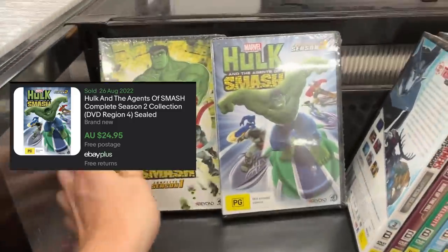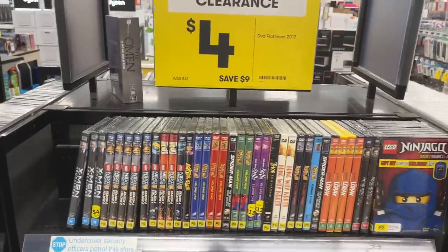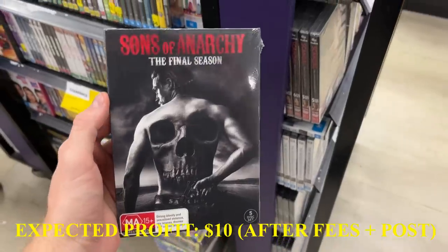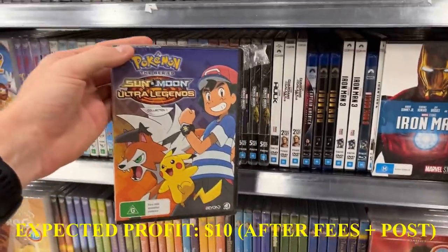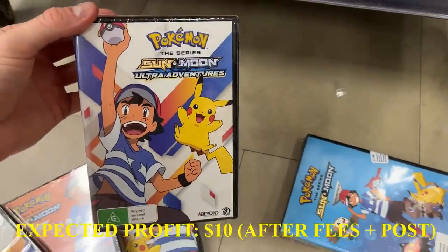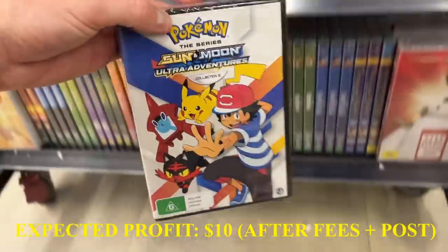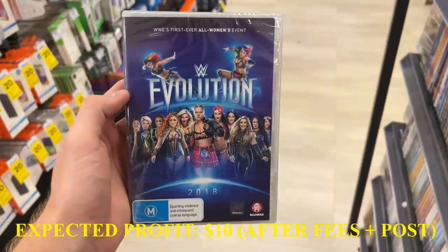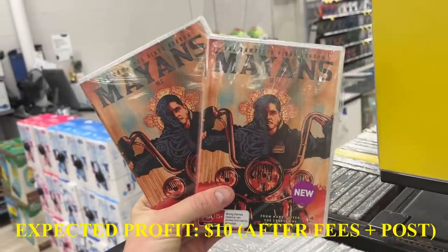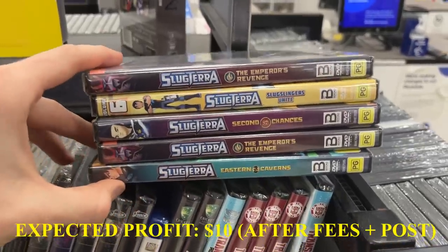$1 clearance on the Incredible Hulk — they go for about $25 a piece, so I'm happy to pick them up for $1. And then I had a look at the $4 clearance bin. Sons of Anarchy the final season, a lot of Pokémon DVDs — all of these go between $20 to $25, and they're in brand new condition. I'm buying them for just $4. This is a huge come up. I also found Slug Terra — there were five of them, bought them all for four bucks each.